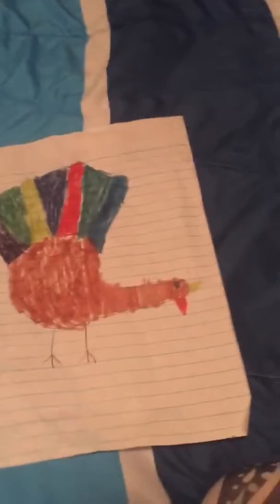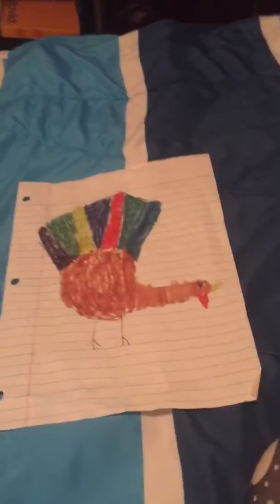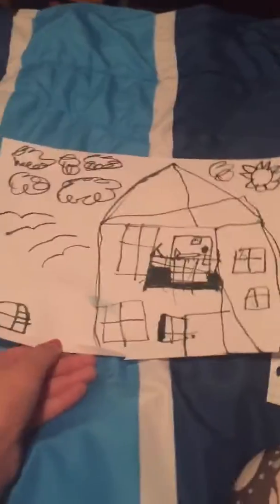Hey guys, today I'm going to be showing you some of my artwork. So first one is I got this turkey that I made for Thanksgiving — I decorated it by putting my hand. So yeah, that's that.